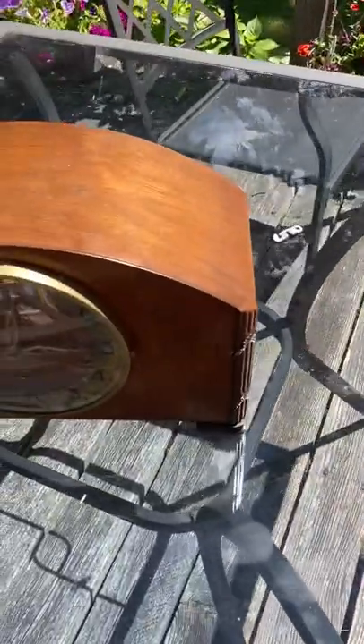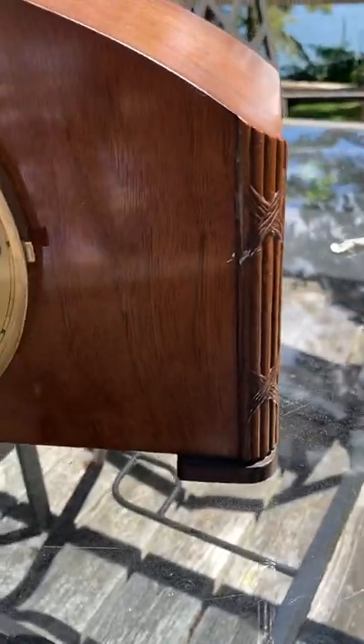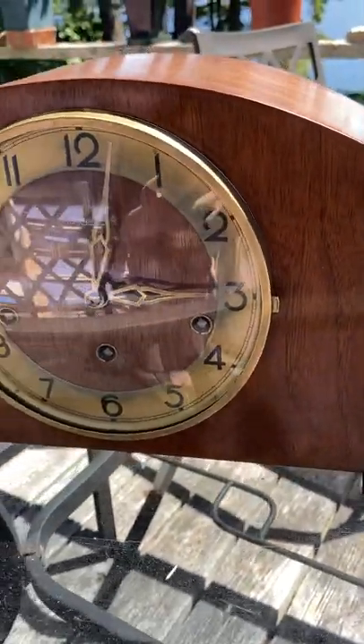Hey everybody, Albano here, back with not a new clock. This is a clock that some of you might have seen in one of my clock collection videos, but it has not yet received its own individual video, and so I thought it would be nice to make one. This clock is, I believe, a 1940s Forestville Canadian mantel clock.